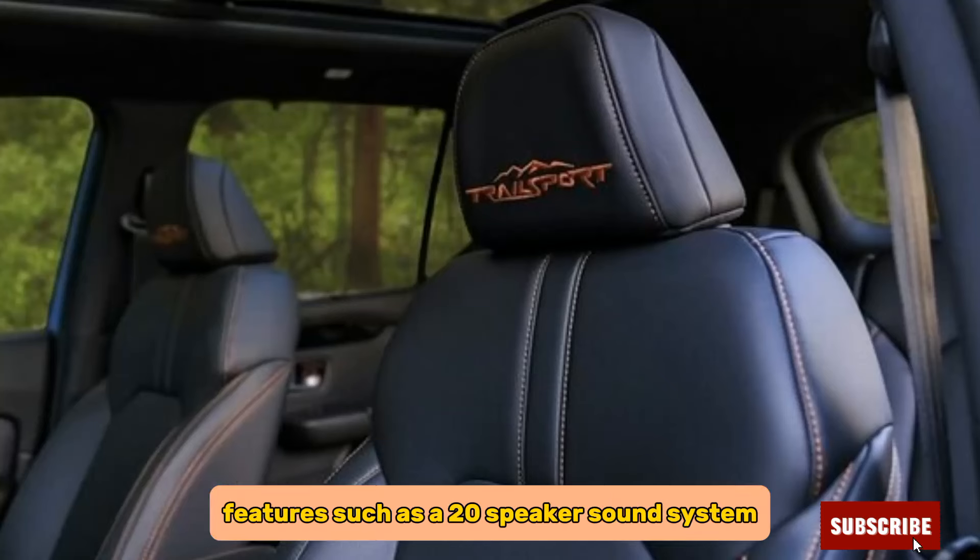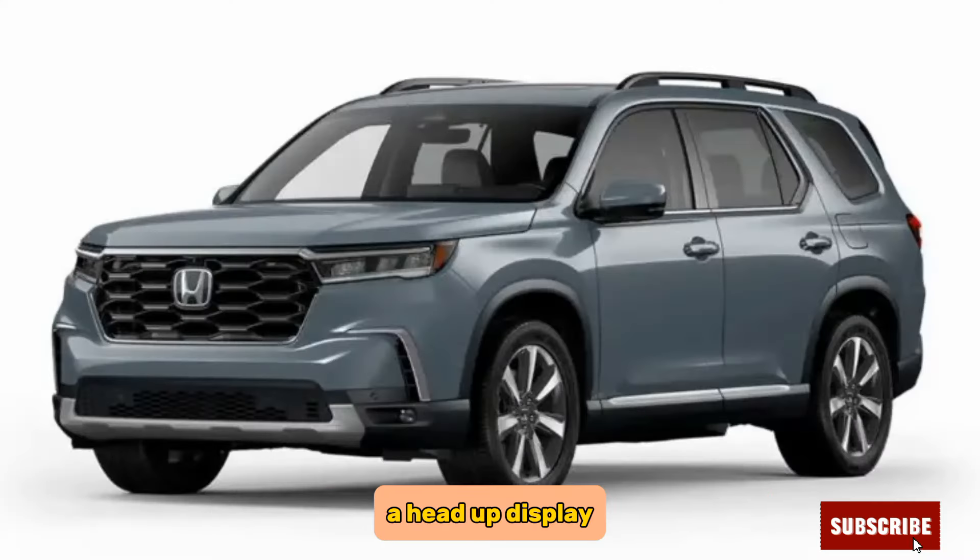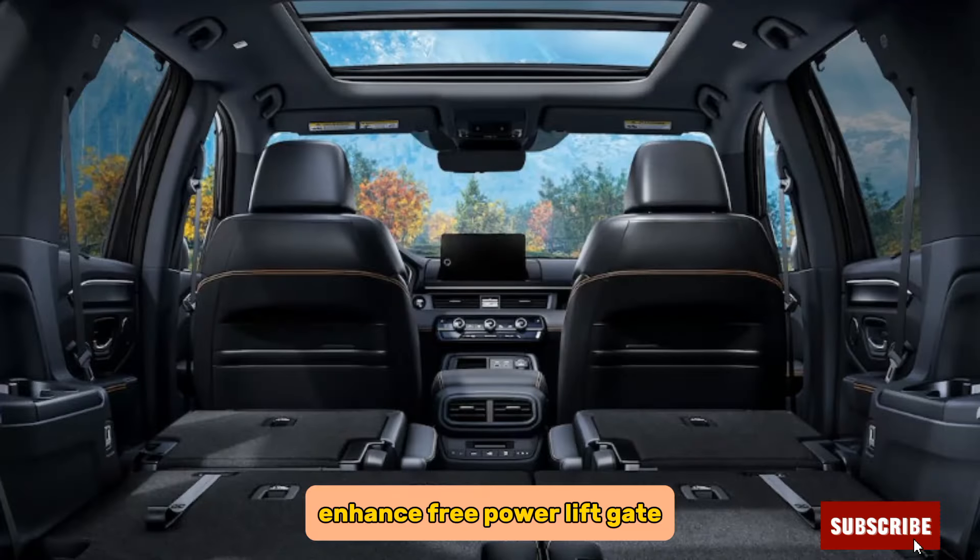The Elite trim adds features such as a 20-speaker sound system, a head-up display, a hands-free power liftgate, and a rear entertainment system.